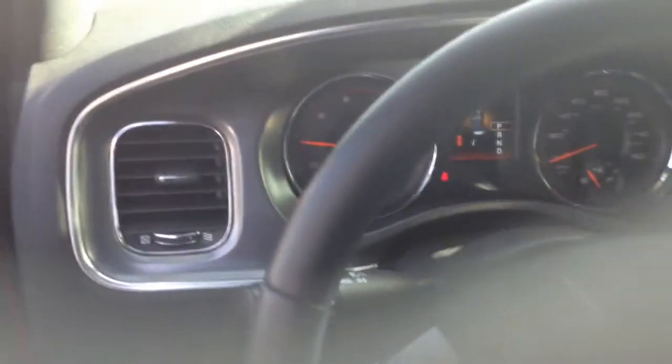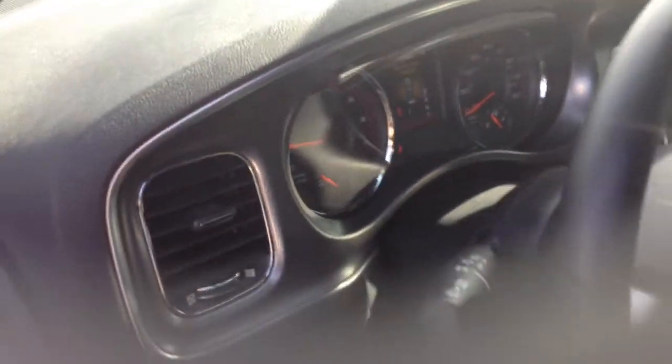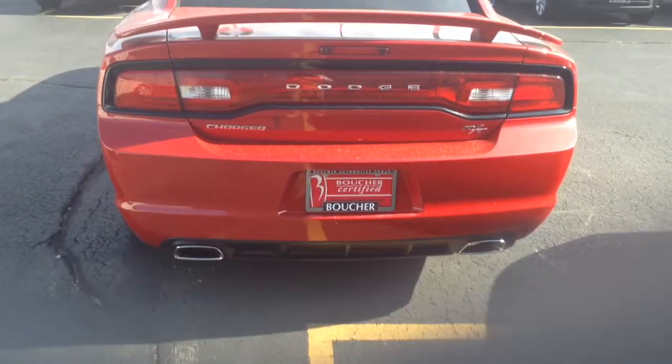I'll tell you this here — we do have this vehicle priced to sell. As part of our Memorial Day savings event this weekend, you've got to come in, take a look, take a test drive.